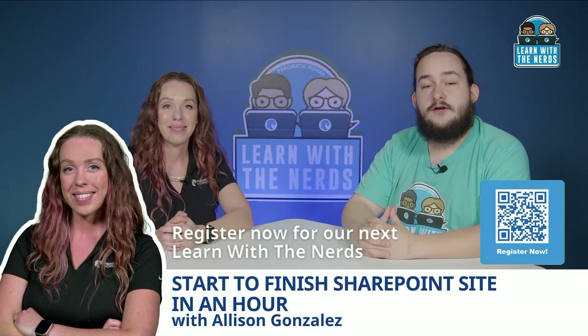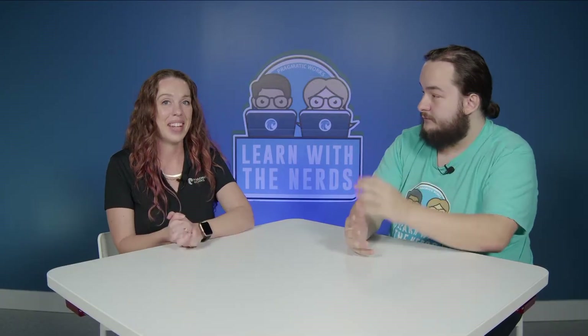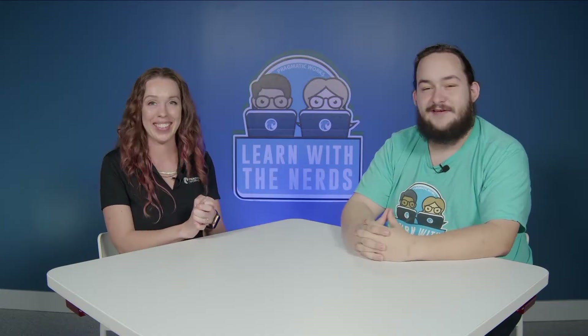It looks like we are all looking good, so we'll see you guys at the event. I'm excited — let's go build a site in SharePoint! Sounds good, see you then.